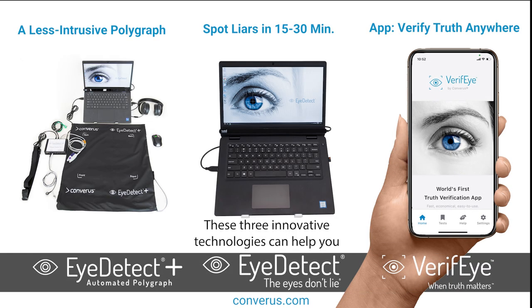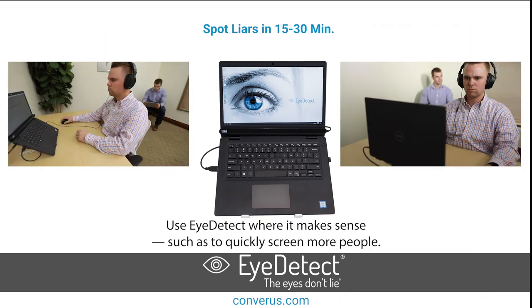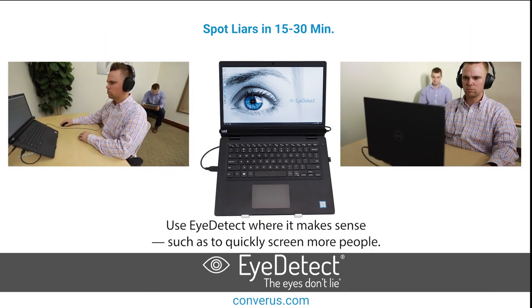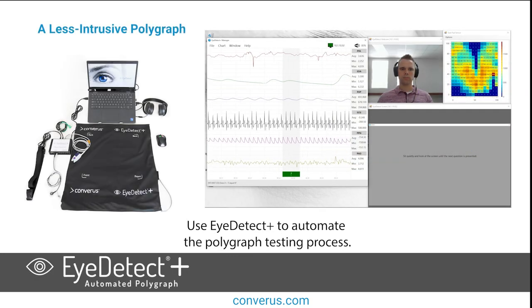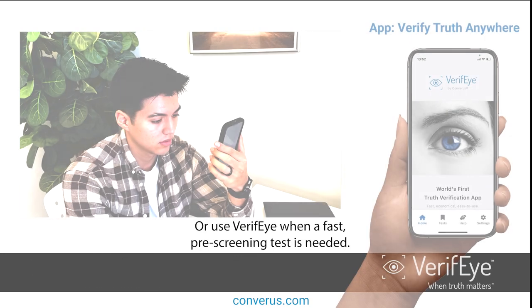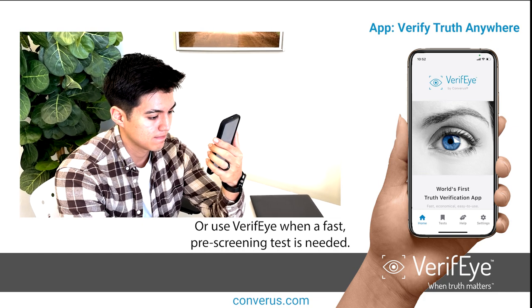These three innovative technologies can help you consistently and accurately assess credibility. Use iDetect where it makes sense, such as to quickly screen more people. Use iDetect Plus to automate the polygraph testing process, or use Verify when a fast pre-screening test is needed.